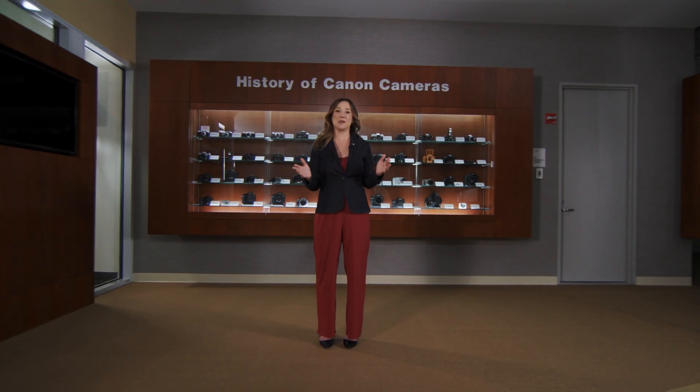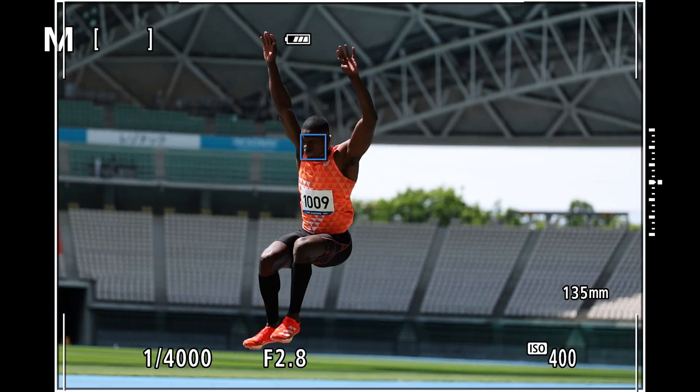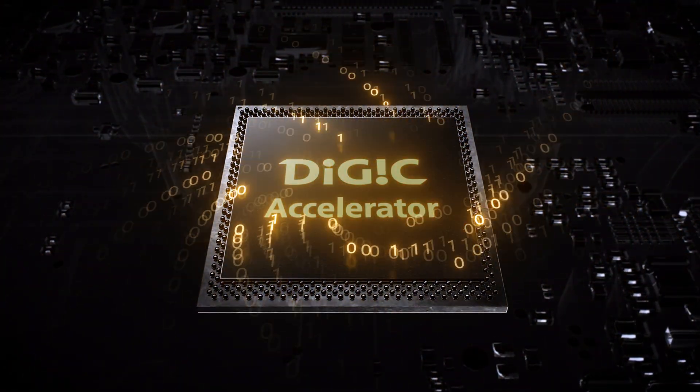As you are capturing all of these incredible images, you can make sure that you will not miss the action happening right in front of you, with the help of our new blackout-free electronic viewfinder. To complement our new powerful sensor, we are also introducing a newly developed image processing system that brings a whole new level of precision autofocusing technology to the EOS R series, and we call it Digic Accelerator.